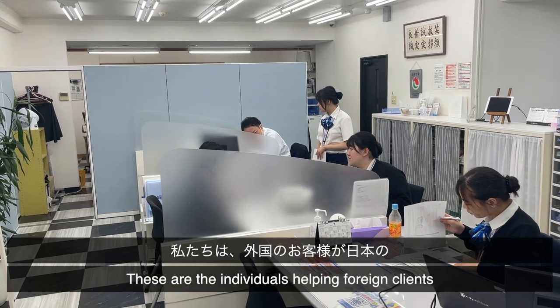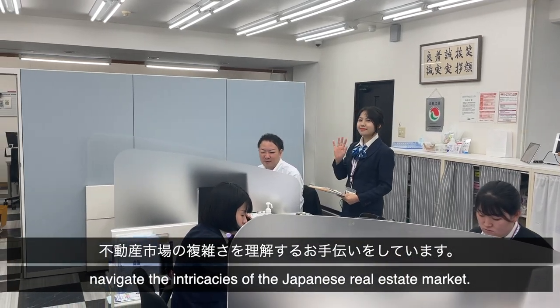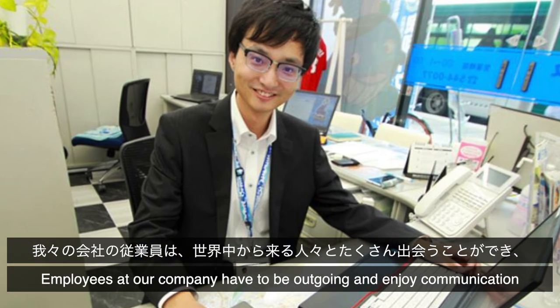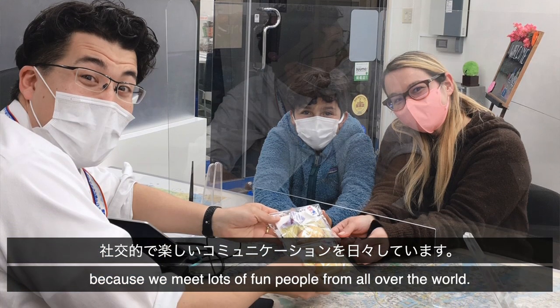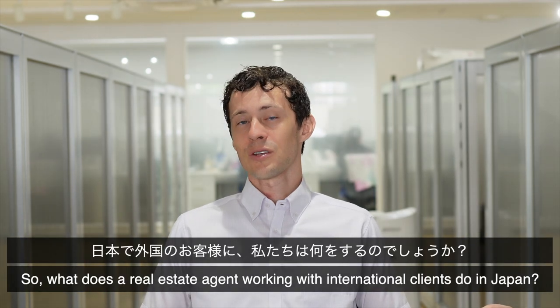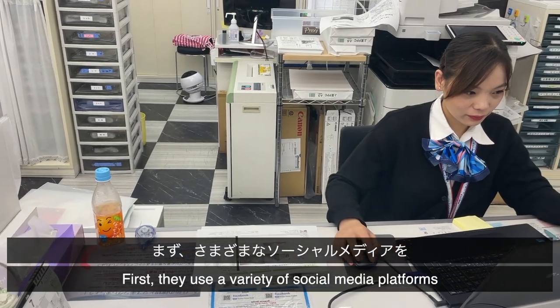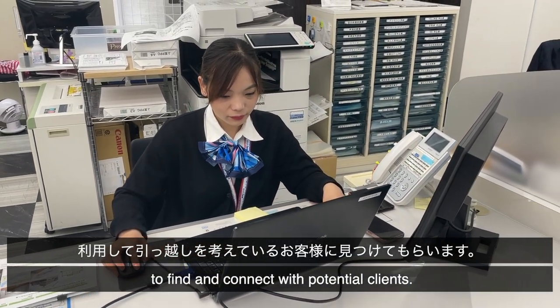These are the individuals helping foreign clients navigate the intricacies of the Japanese real estate market. Employees at our company have to be outgoing and enjoy communication with other people because we meet people from all over the world. So what does a real estate agent working with international clients at our company do? First, they use a variety of social media platforms to find and connect with potential clients.